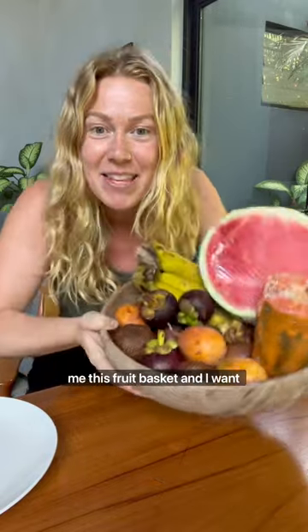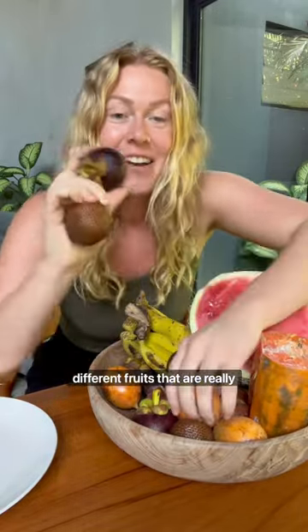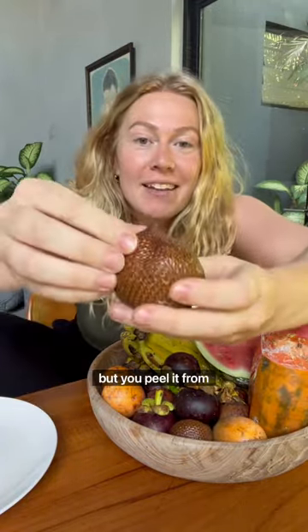Normally I live in a van with my two cats, but I've actually been in Indonesia for the last week and a half. They gave me this fruit basket and I want to show you some of the different fruits that are really popular here. First up, this is called the snacking fruit, but you peel it from the top — you want to break the top.